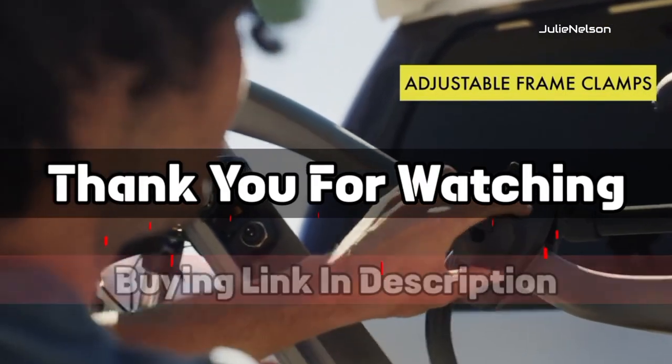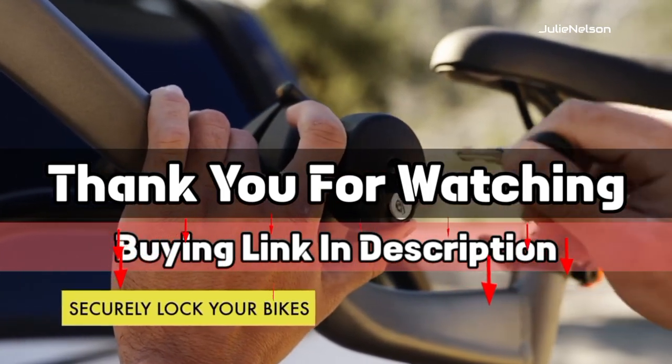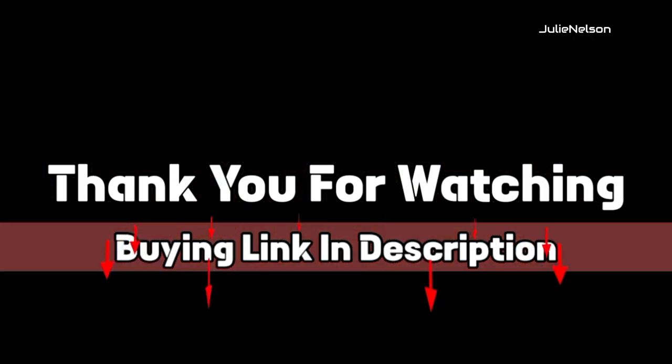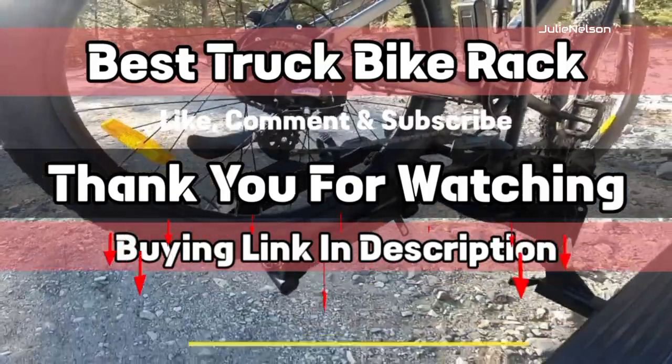Thank you for watching. The buying link is given in the description below so that you can check them on Amazon.com and choose accordingly. That's it from this video, and I hope you liked this video on Best Truck Bike Rack. If this video was helpful to you, please give us a like, comment, and subscribe.